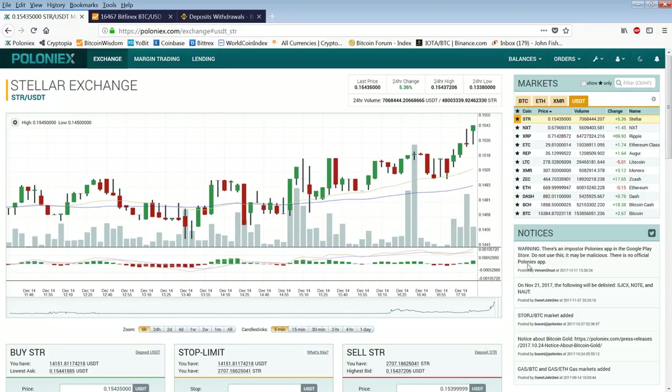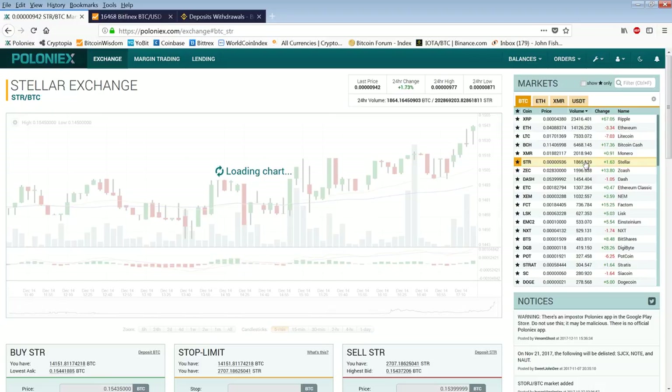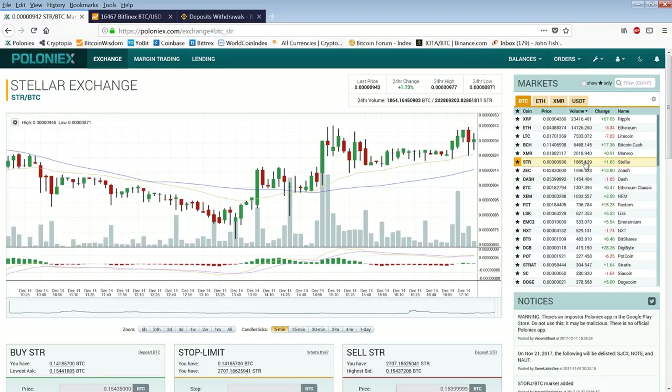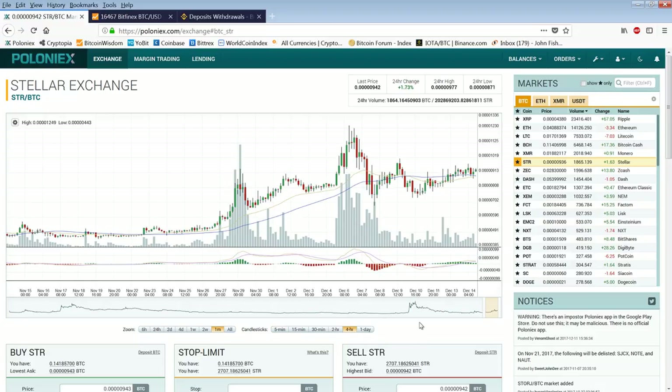That doesn't mean we can't do it, because Stellar has already done $7,000,000 in dollar volume and $18.65 Bitcoin volume — so that's millions. Back to the Stellar Bitcoin chart: it's not too bullish. We want to wait for something to develop, so I'll come back to it and check it from time to time. Hopefully we can catch it and trade it while it's rising.